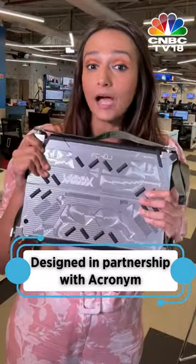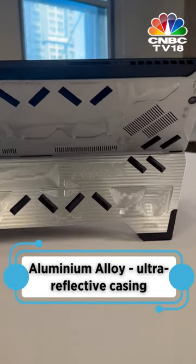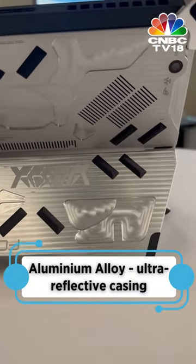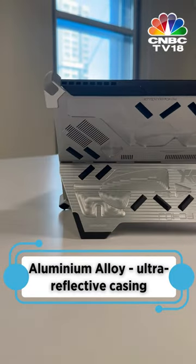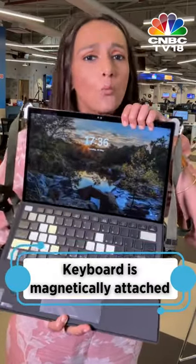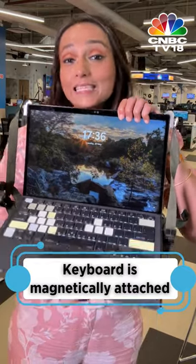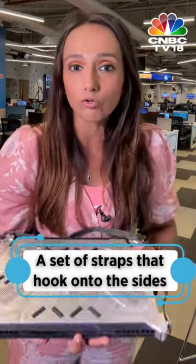Looking at the design, it features a pure aluminium alloy build. Out of the box, I'm struck by its ultra-reflective casing. It also features a built-in kickstand, which is perfect for a hybrid. The keyboard is magnetically attached and opens up like this, giving it Surface Pro kind of vibes. The keys are very unique too.